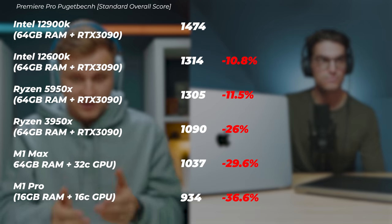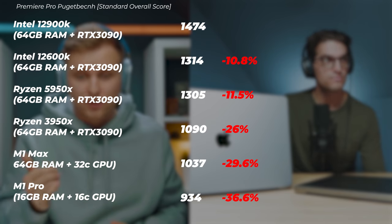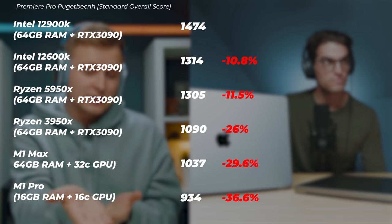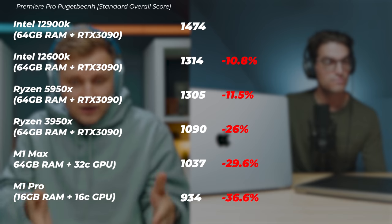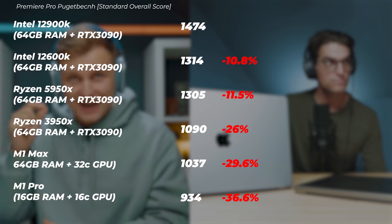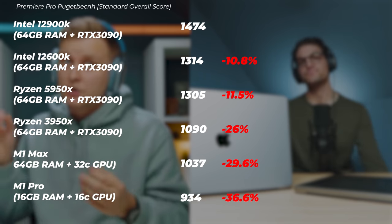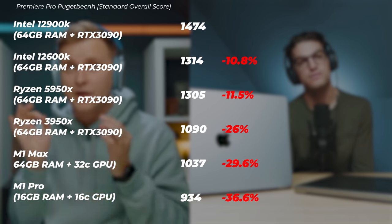Have a look at the i5 12600K — that's the lowest 12th gen CPU currently released, with 10 cores: eight performance cores and two efficiency cores. Looking at those performance benchmarks, I'm still getting better scores than the M1 Max, roughly about 20% better. That is absolutely insane. The i5 12600K is actually getting slightly faster scores than the Ryzen 9 5950X 16-core CPU that everyone talks about. So the lowest 12th gen i5 is very, very impressive, and it's kind of like an SOC as well because it has onboard graphics with video encoders, which really help with video editing and timeline performance.